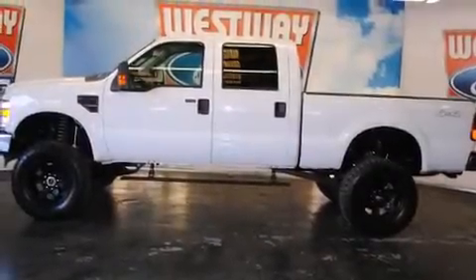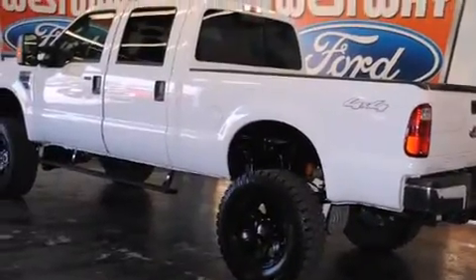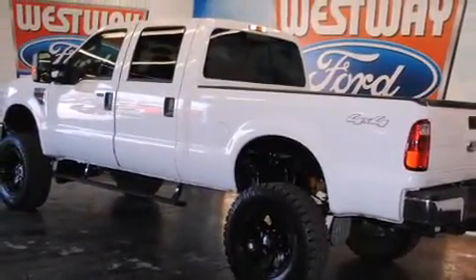Take command of the road in the 2008 Ford F-250. With just over 20,000 miles on the odometer, you can be confident that this pre-owned vehicle will provide you reliable transportation.